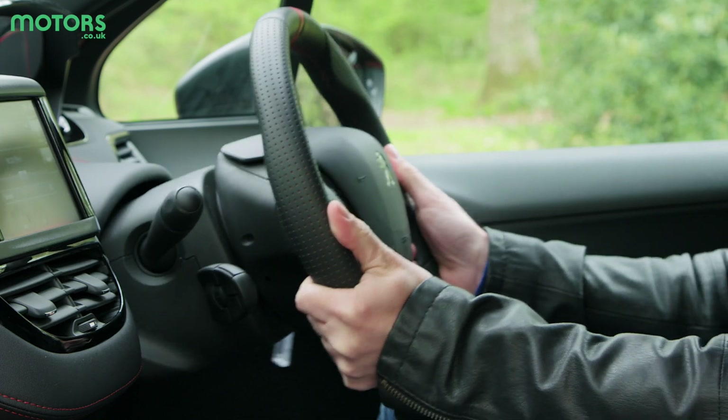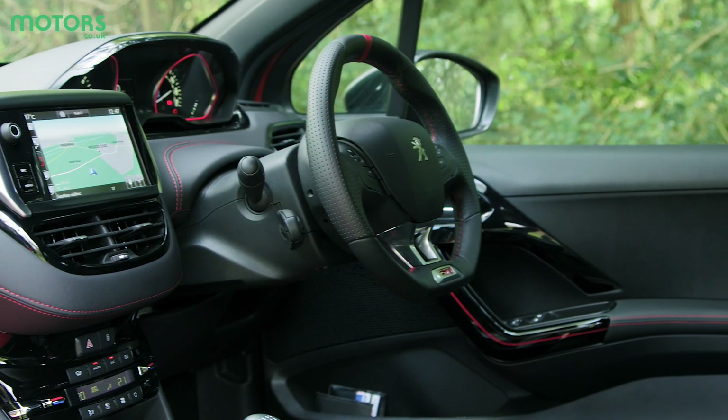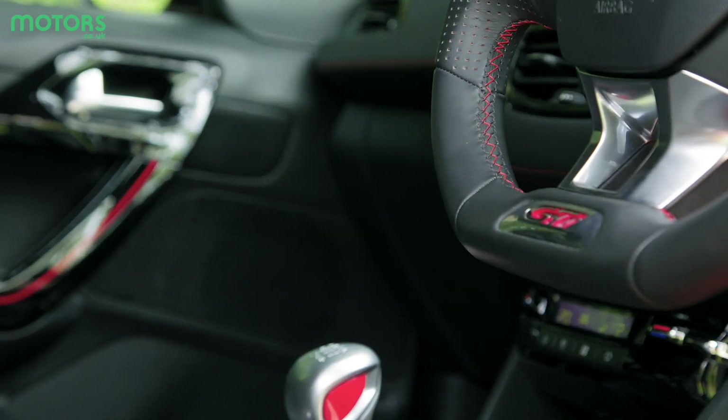Equipment is generous, with cruise and climate control as standard, as well as a seven-inch touchscreen infotainment system that features DAB, Bluetooth and a mirror screen that works with some phones. Sat nav, though, is a cost option.